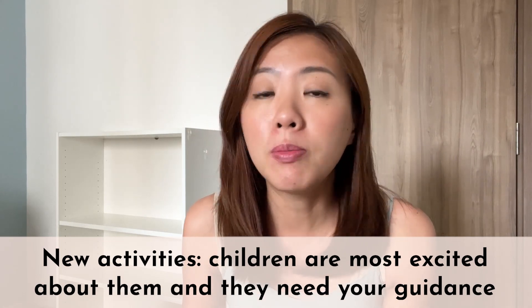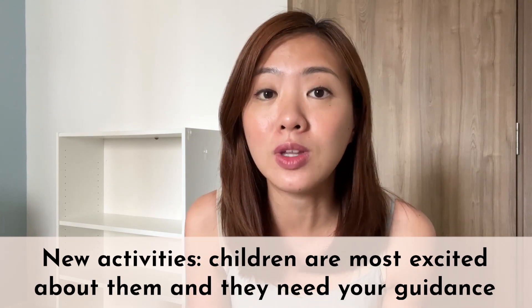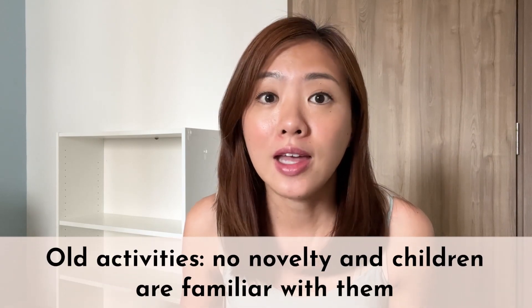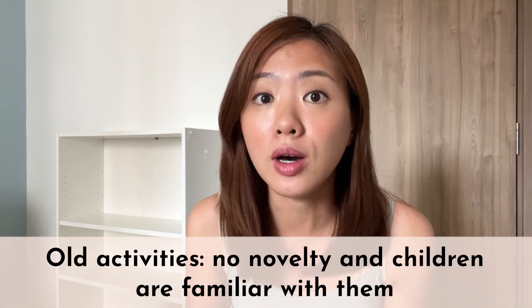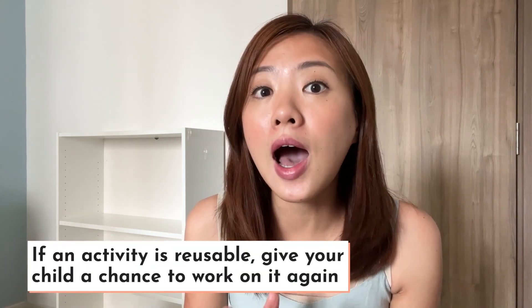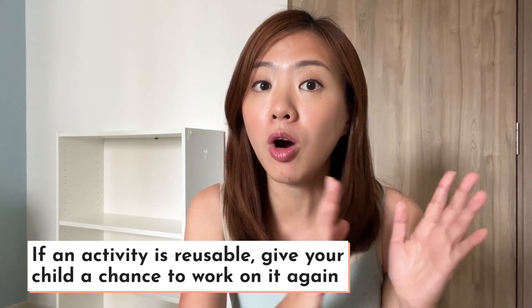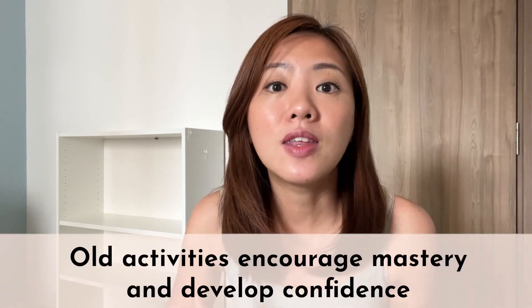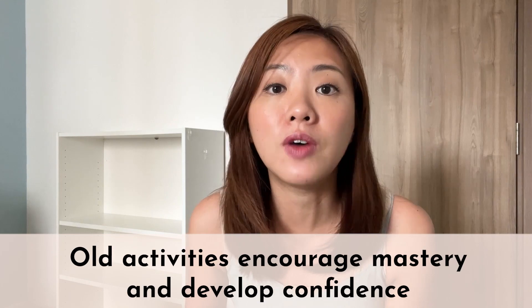For these new activities, children are most excited about them and will most probably need your guidance and instruction as they work on them for the first time. Once they have gone through the activities, the novelty feeling wears off and they become familiar with how the activities work. These activities now become what I call the old activities. If these old activities are reusable, it is always a good idea to put them back on the learning shelf so that your children have a chance to work on them again. So except on day 1 where everything on the shelf is new, for the rest of the days we usually have a mix of old and new activities. New activities keep the children excited, and the old activities encourage mastery and develop children's confidence.